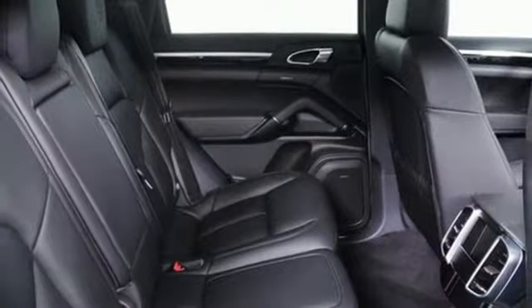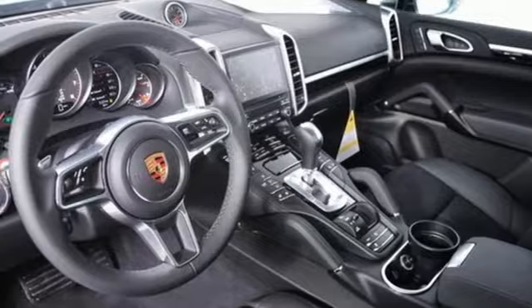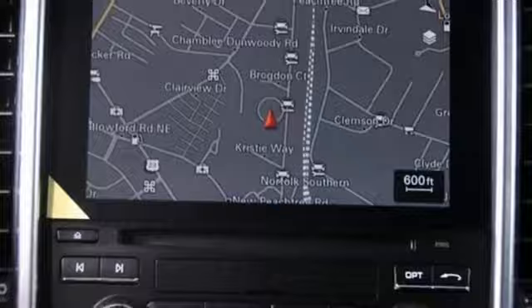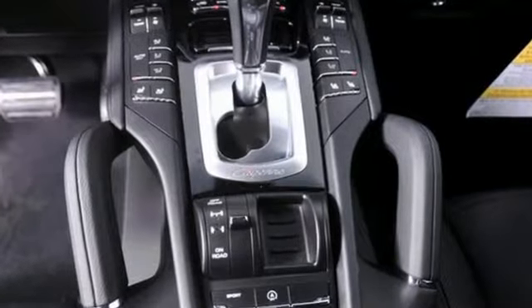The Porsche communication management with integrated navigation will get you there while you ride on leather seats in the climate-controlled cabin. The power lift tailgate makes it easy to load and unload, while all-wheel drive and Porsche stability and traction management offers reliable protection to go along with its undeniable capability.